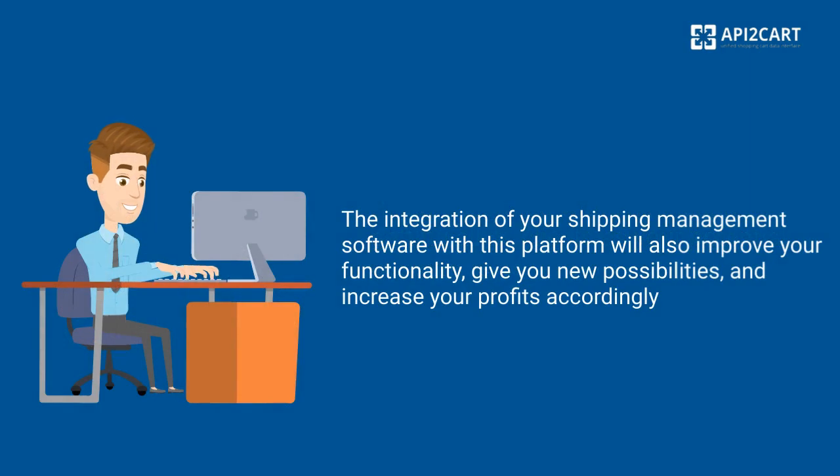The integration of your shipping management software with this platform will also improve your functionality, give you new possibilities, and increase your profits accordingly.